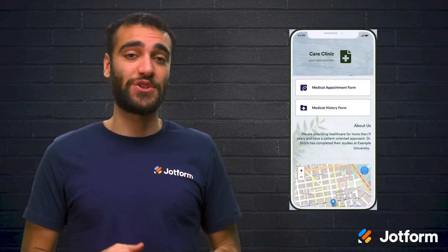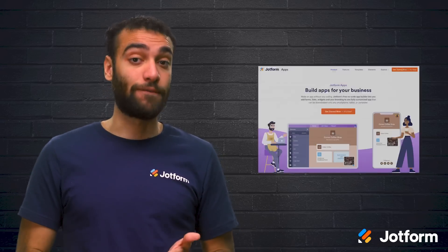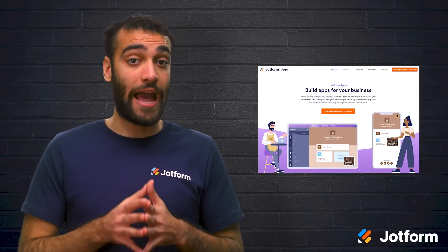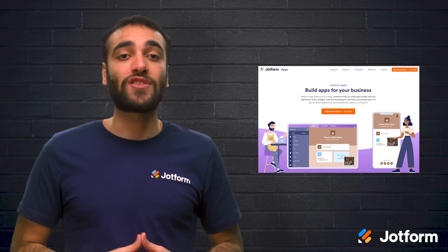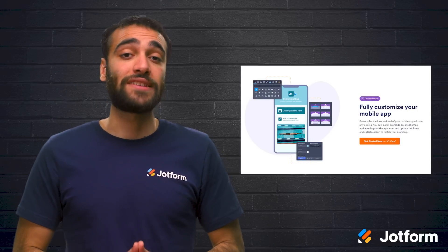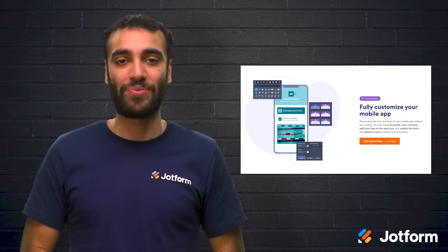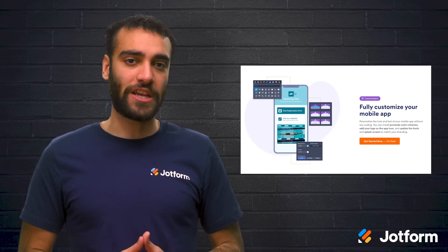Now that you know the seven key features to making a telemedicine app, how can you get started? There are plenty of app builders like JotForm Apps, where you can build an app from scratch or use a healthcare app template to get started. JotForm Apps offers drag-and-drop to easily add the features you need. You can add as many features as needed, such as customized forms, which you can also create using JotForm. You can make your app stand out by adding your own business flair.